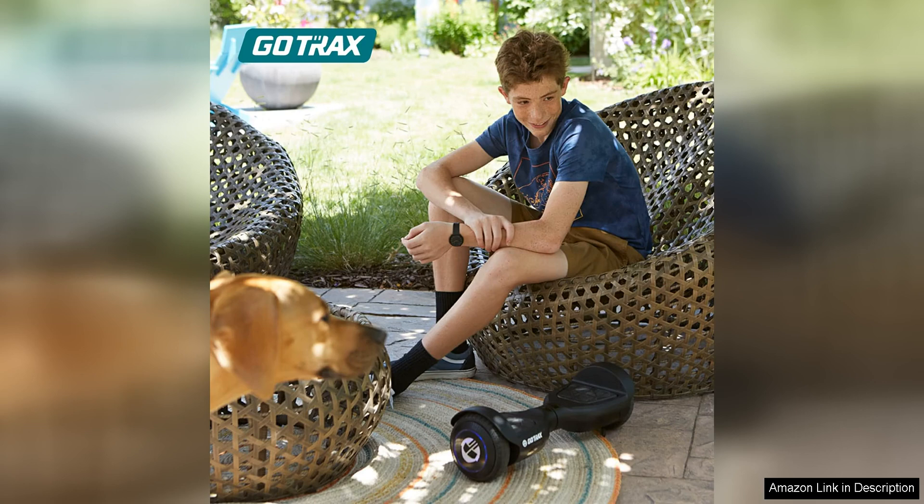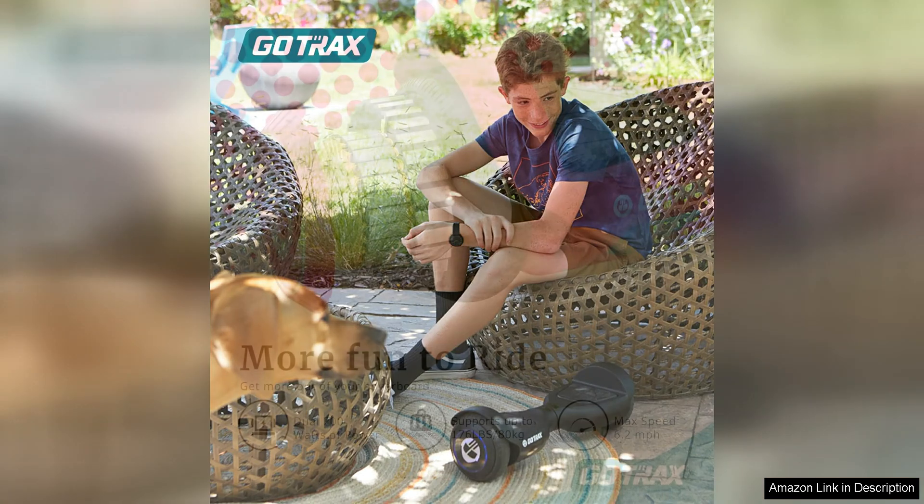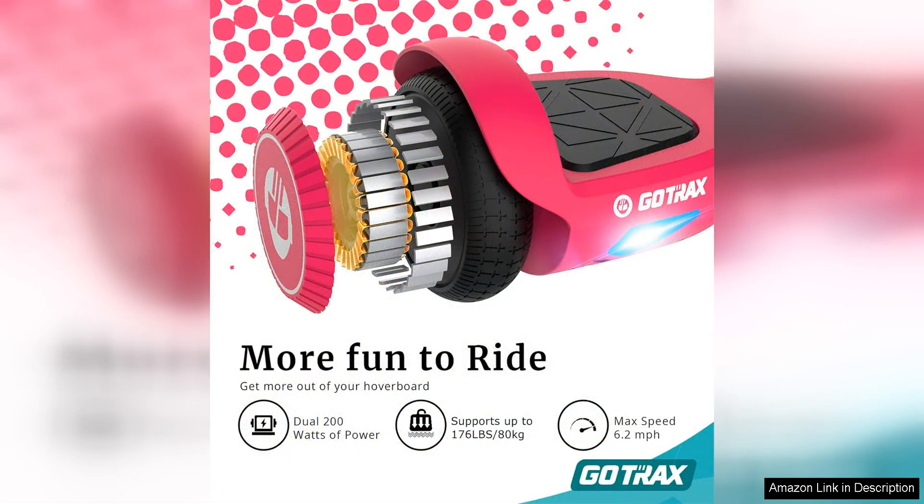The hoverboard has a maximum range of 4-6 miles, which is perfect for short commutes or leisurely rides around the neighbourhood. The hoverboard's top speed of 7.4 mph is perfect for cruising, and the powerful motor provides a smooth and enjoyable ride.